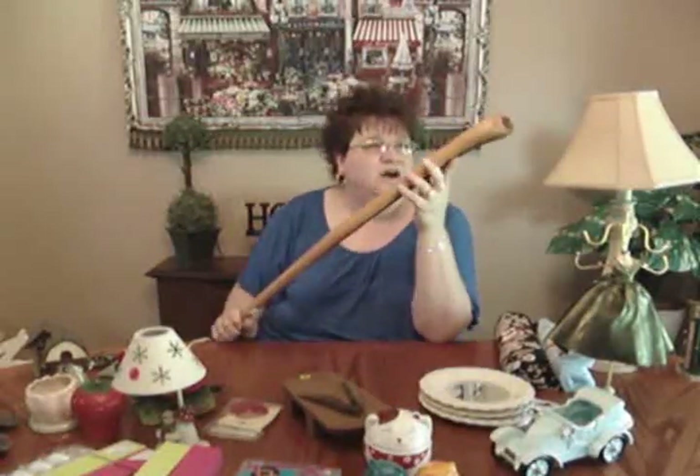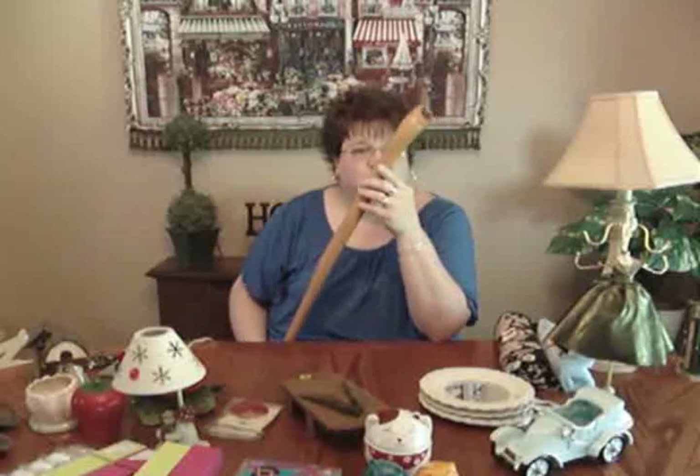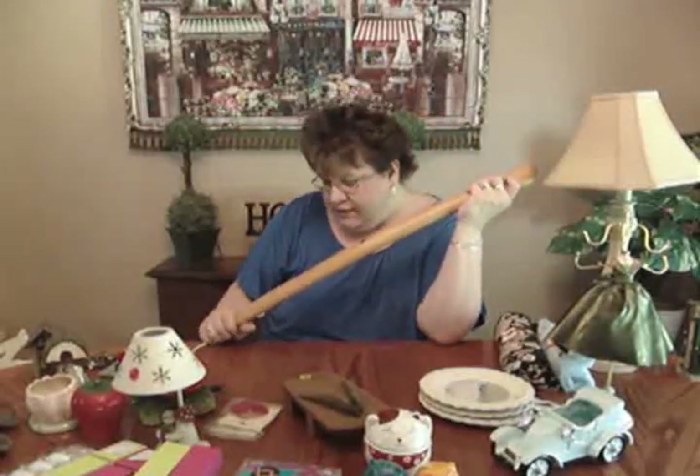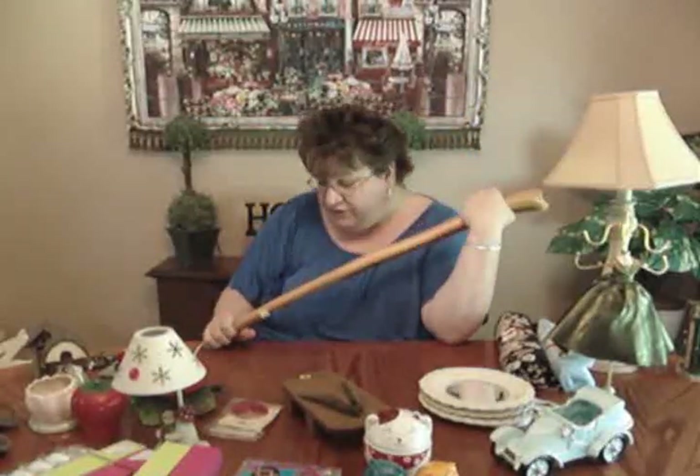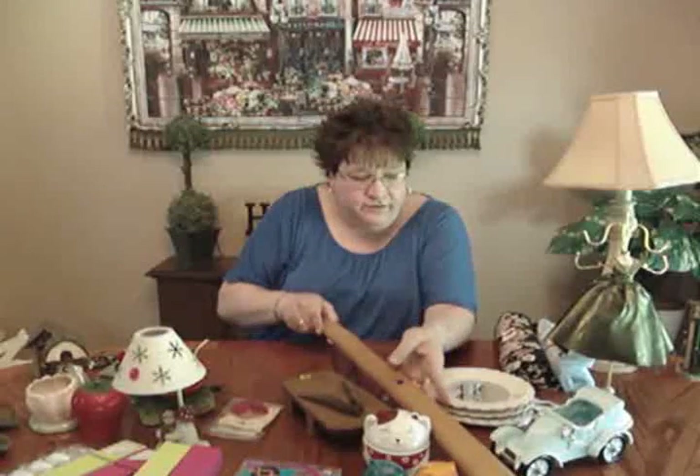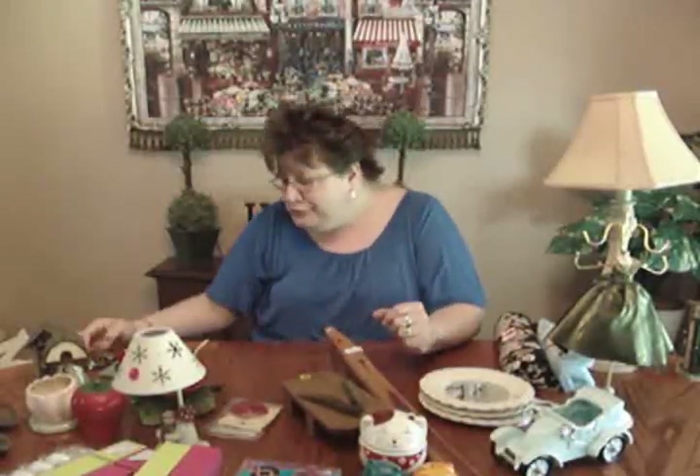I got a really neat hand-carved walking stick or cane for two dollars. I always do really well on canes — they don't have to be old or intricate or fancy, even regular ones always sell. I'm thinking I could put maybe ten or twelve dollars on this one and it'll go.